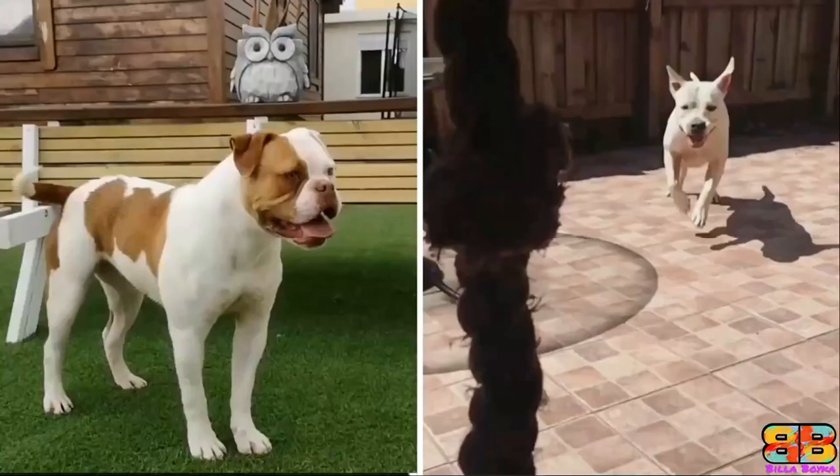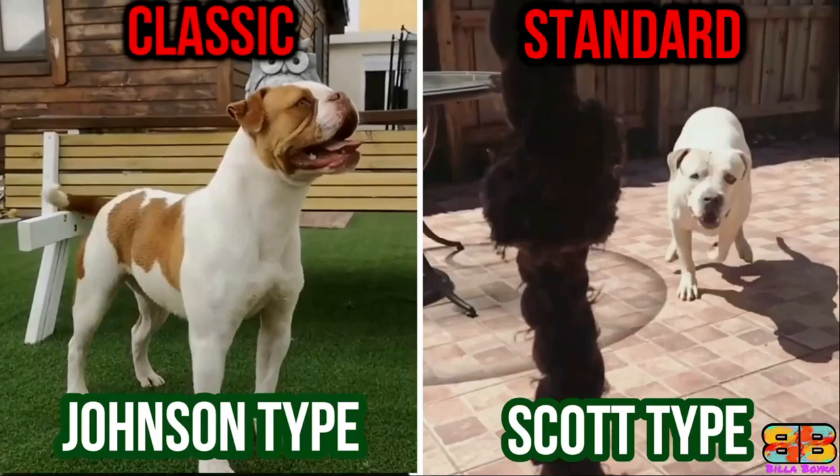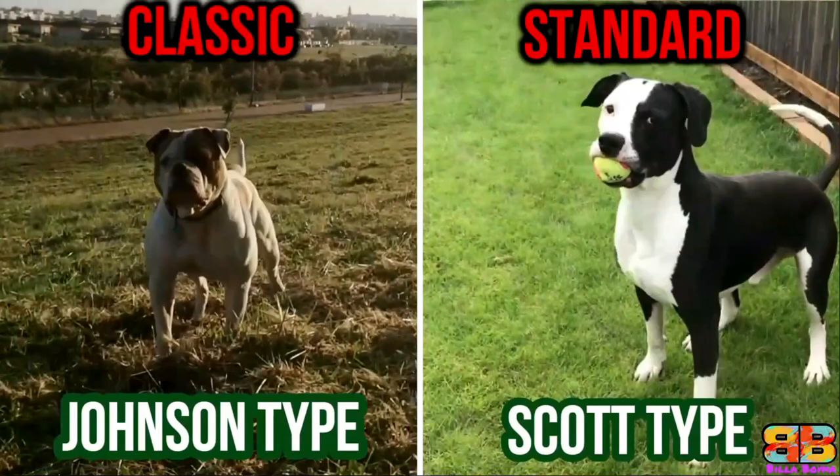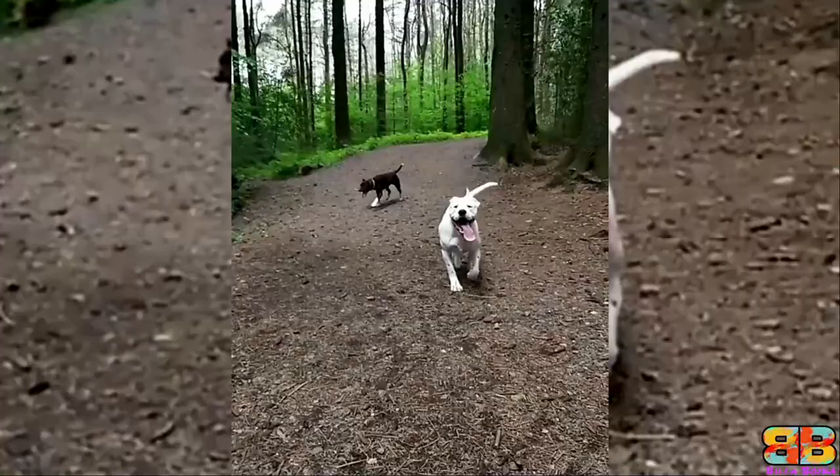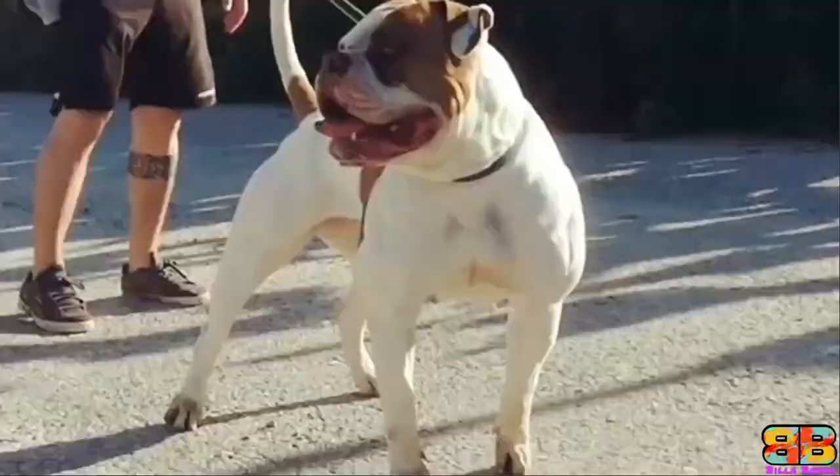Intimidation Factor. An American Bulldog comes in two types, classic and standard, usually referred to as the Johnson and Scott types. They generally stand 20 to 26 inches tall at the withers and weigh between 34 to 45 kg. They are powerful, agile, strong-muscled, confident dogs with a large head and powerful jaws.